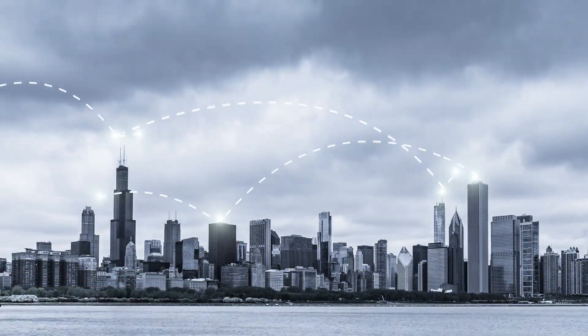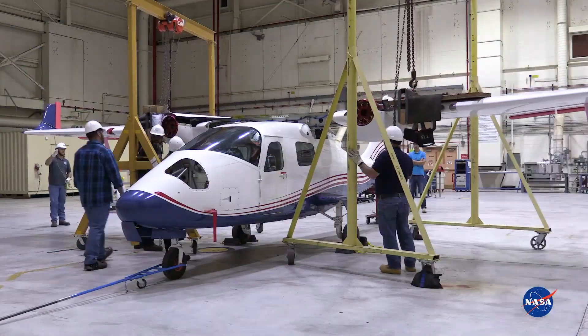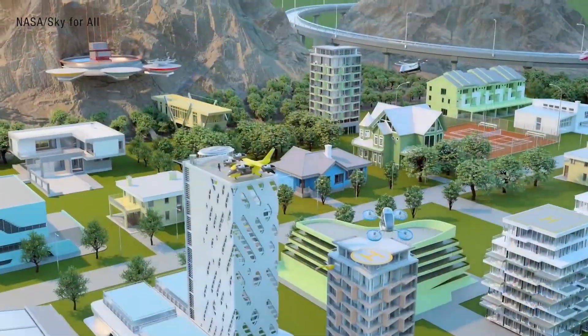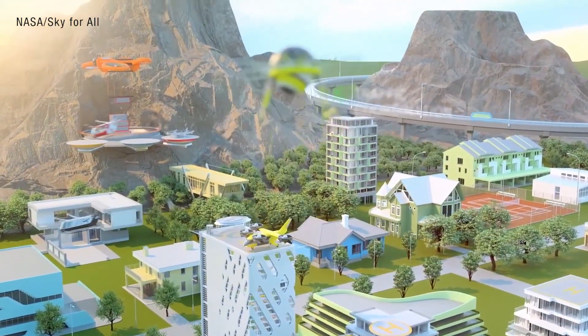NASA is working across a lot of fronts — both in vehicle design and in how the airspace will be designed — to enable this new form of transportation. The goal is to get the public to a confidence level where they see this as a regular form of transportation that they can rely on.